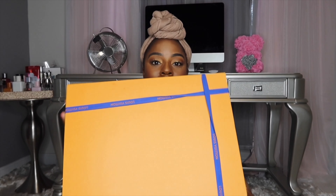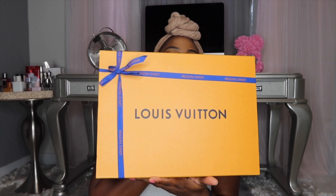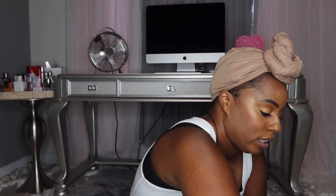I got a purse and I also got a wallet. It says Louis Vuitton under here. I just wanted a designer purse — I love fashion, I love being stylish and all of that. So I was like, you know what, let's do it, let's go for it.